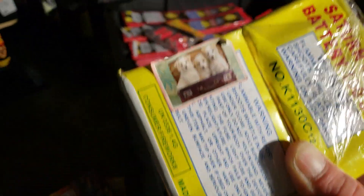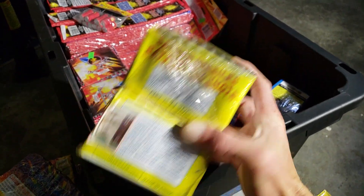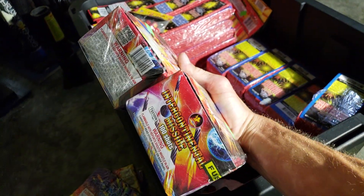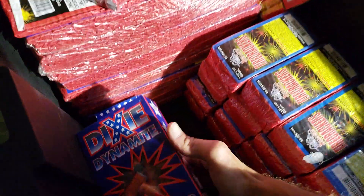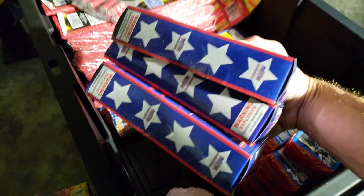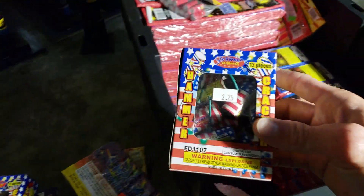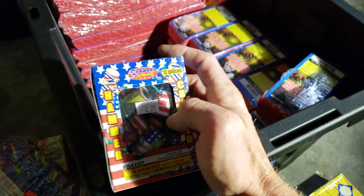It's a couple — 100-shot sitter missiles, a couple more of them here. Those are by T-Sky. Another pack of hammercrackers, more Dixie Dynamites — three more boxes. Another pack of hammercrackers. And if you see these, they're by Forward Fireworks — I'd get them if you can get them.